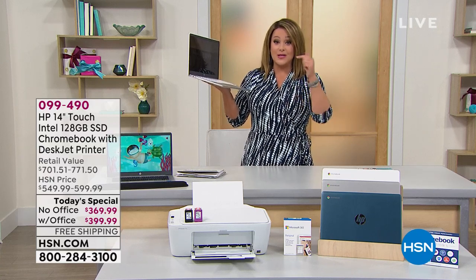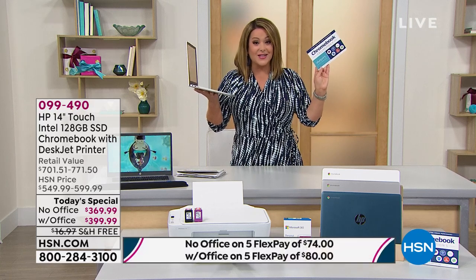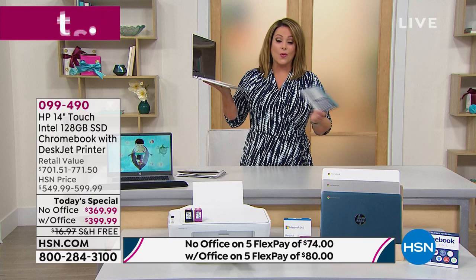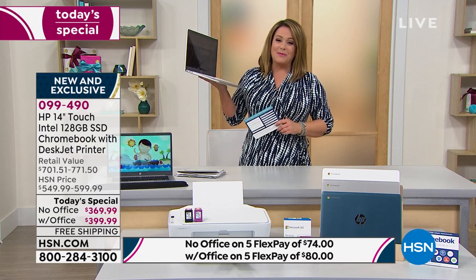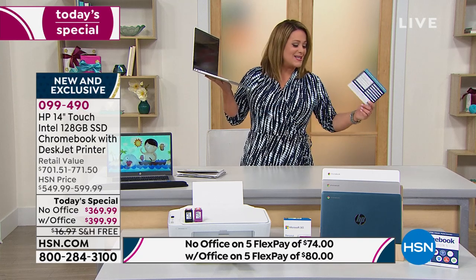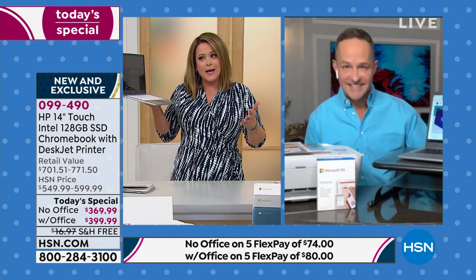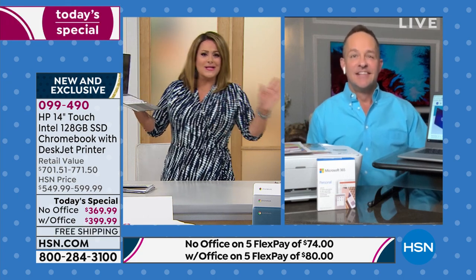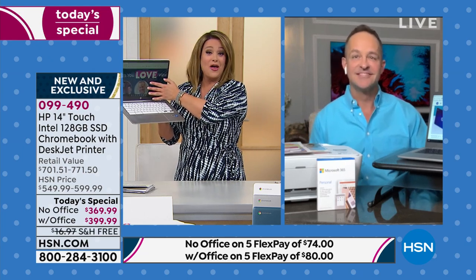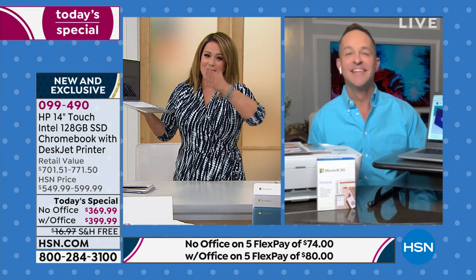You get the computer, the printer, the ink, software and services — all you decide tonight is with Office or without. Item number 099-490, our finest value of the day. HP expert Aaron is here: at the end of the day we're requiring so much more from our electronics. Used to be one computer was enough — now everybody in the home needs their own. This is everything: the size, the touchscreen, the secure experience, the printer, the ink.